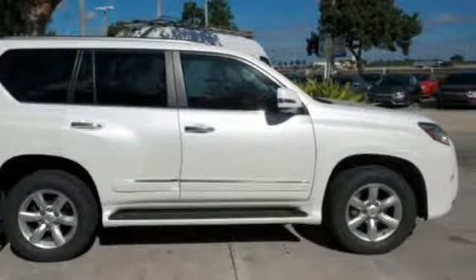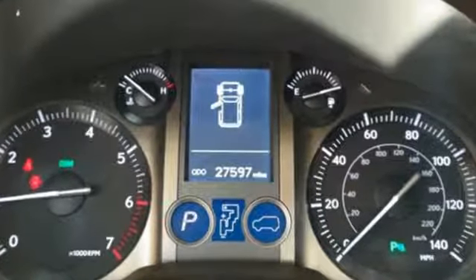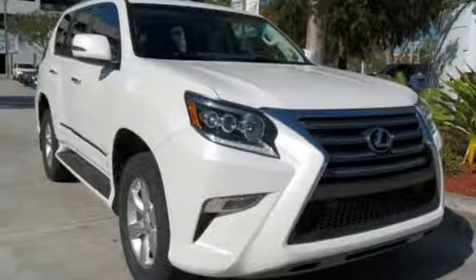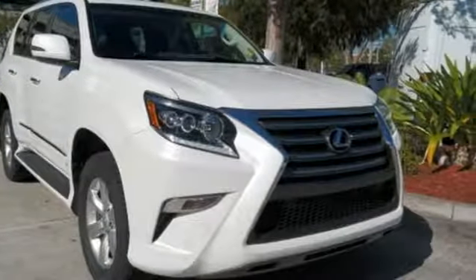New car test drive reports cornering is actually quite good for a vehicle of this size, height and weight. Lexus — performance in every detail. Experience it for yourself today.